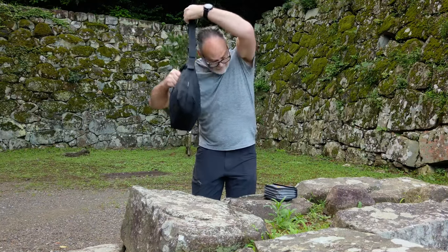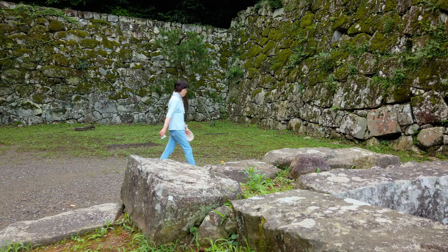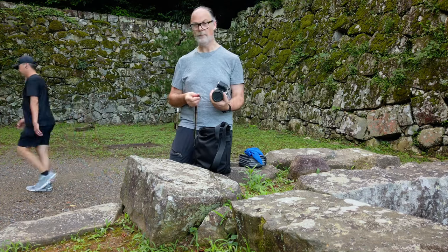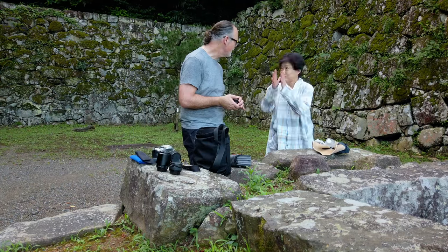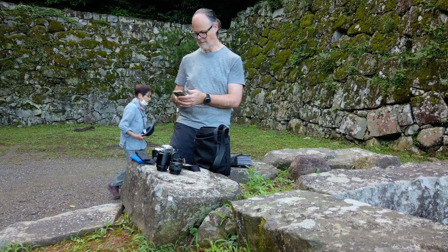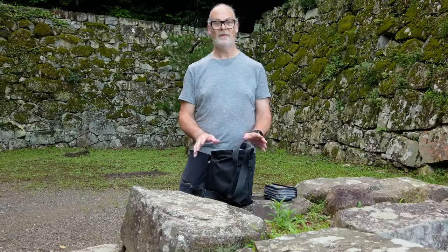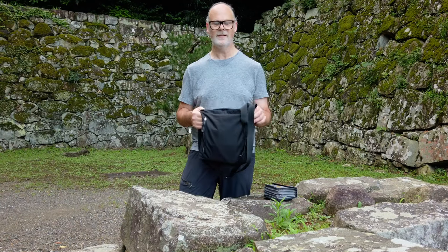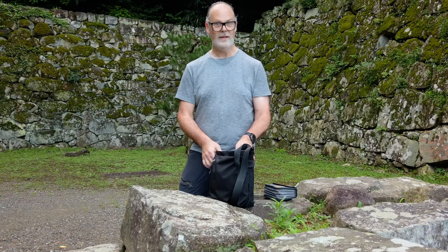Looks like I found a good spot right here, although it is a fairly high traffic area. We've got a shrine just around the corner and there's a lot of the older folk coming back and forth paying their respects, so I'll do my best while I'm here. Traveling Japan with a small bag like this is quite tricky, but I think I managed.